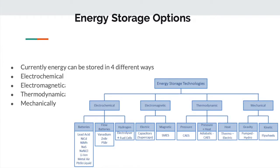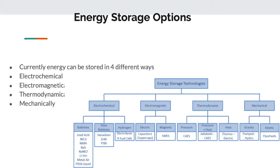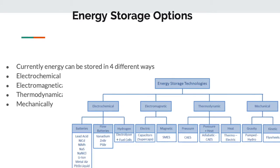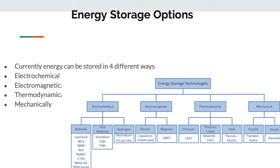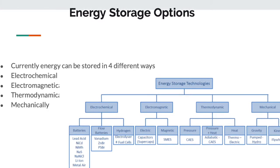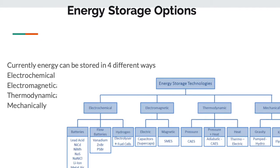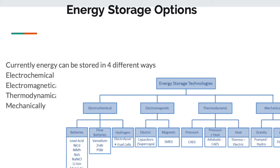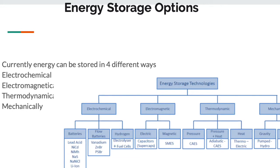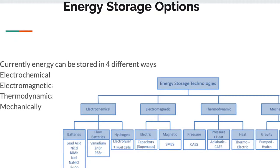Looking back at our second slide, we had four different ways to store energy: electrochemical, electromagnetic, thermodynamic, and mechanical. They all have their benefits and drawbacks, but we found that flywheels are probably one of the best ways to go in the future to store energy. Flywheels can be used for voltage regulation and voltage sag, potentially implemented on a small scale in residential homes for the 5 to 9 PM period, and they are already in great use at large-scale industrial sites powering areas in New York and Pennsylvania.